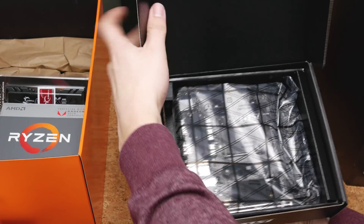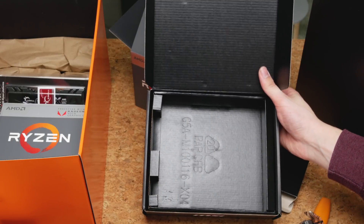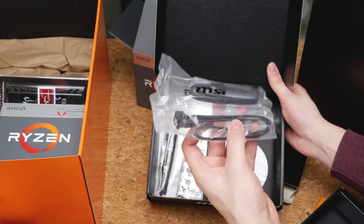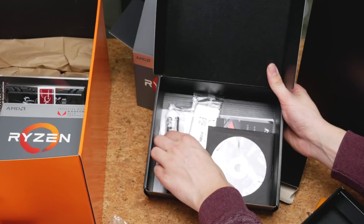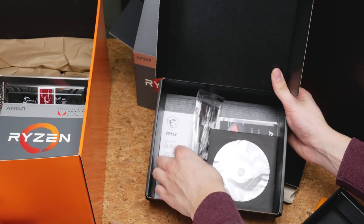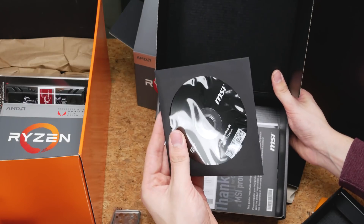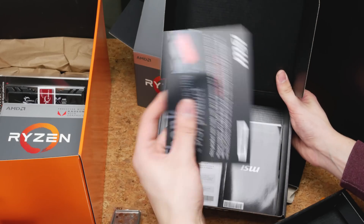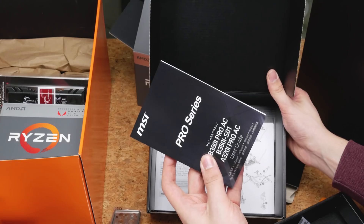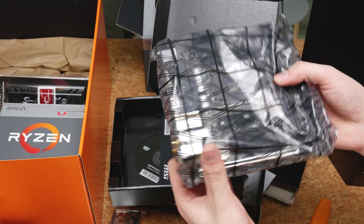Let's have a look at this. I do like creating a massive mess whenever I'm unboxing something. Inside here we get two SATA cables, Wi-Fi antennas — always handy — a standard IO shield, drivers, a thank you note, and then more stuff that no one ever reads. Let's look at the board itself — that's the important stuff.